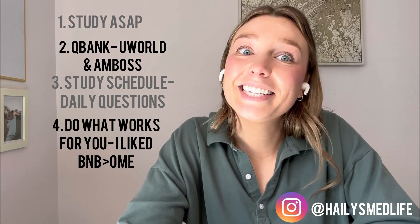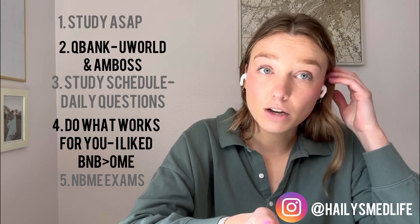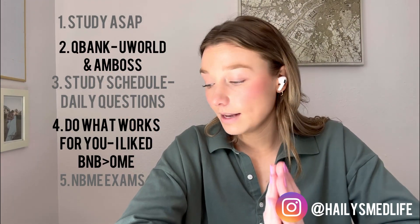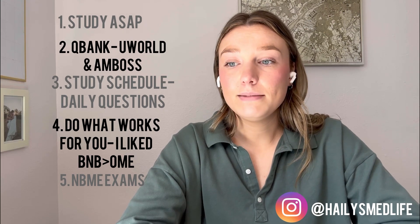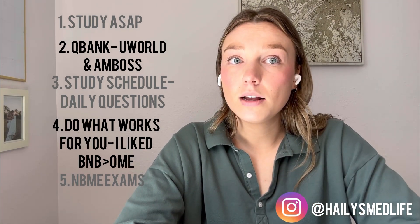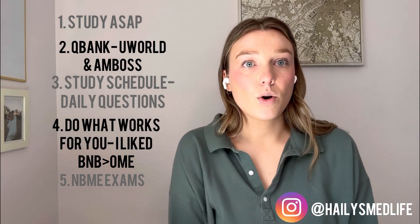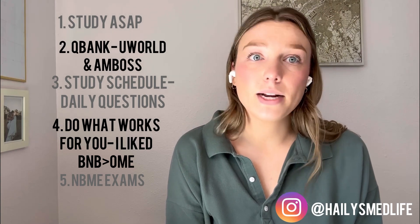I would recommend doing the NBME practice exams. I go to a DO school but my school had us do NBME shelf exams, which was great for step two prep. I would pay for the exams — I think they're $20. I would try to do two for each rotation, maybe up to three depending on how long the rotation is, just to make sure you're learning and improving. I felt like I saw some repeat concepts on the practice exams and then on my actual NBME exam. So definitely check those out, and try to do one a week or one every other week depending on your rotation length.